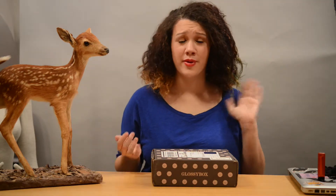Hey guys, it's Logan, and today I'm going to be doing my first ever Glossy Box unboxing.